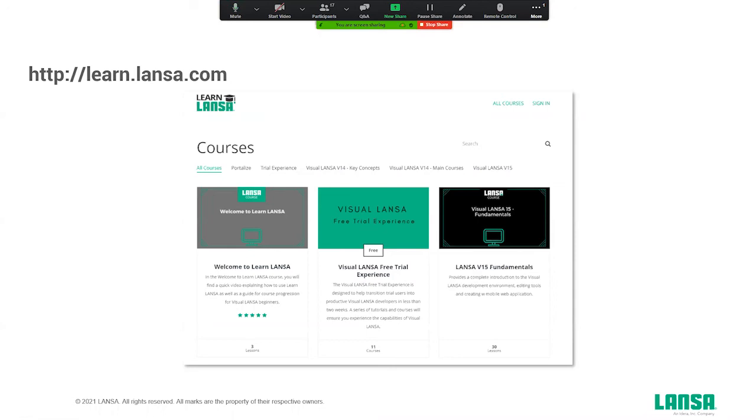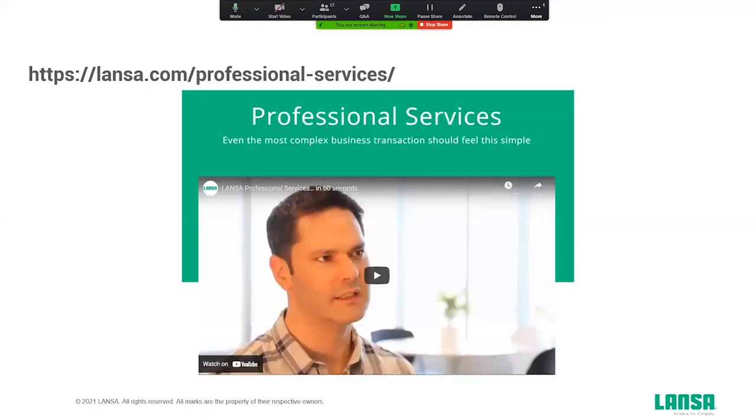The Visual Lancer free trial experience is probably a good one to start with. On this platform you can really learn our platform and the RDMLX language, and it will help you start your first project. You don't have to start that completely on your own — we have a very good professional services team with a lot of bright people that can help you with your first project.